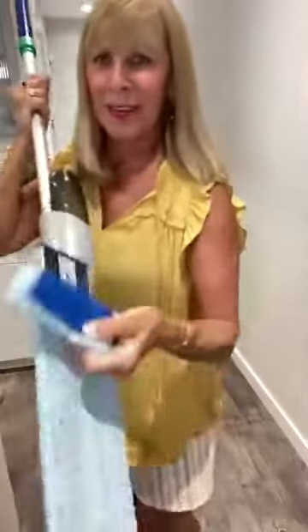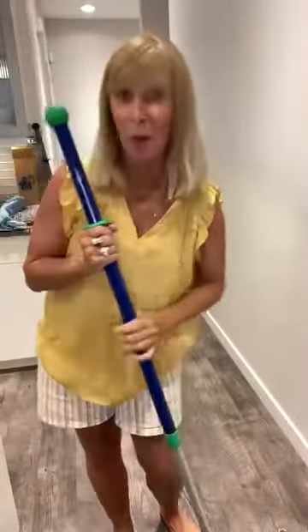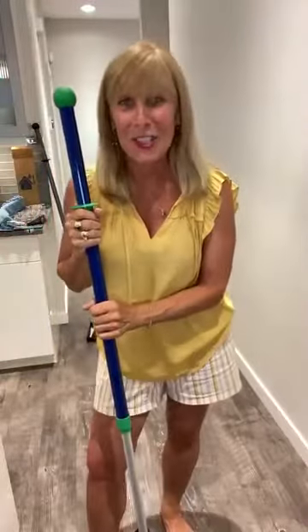Watch this — take the wet mop pad off and look how much I've picked up. Isn't that incredible? You would not believe everything I just picked up with this mop. This mop is amazing. Most people host a party to get the mop for free. Other people will buy the mop — it's one of the most expensive items in the catalog.